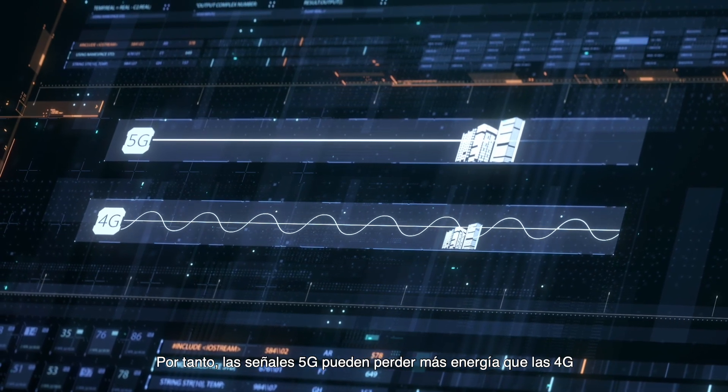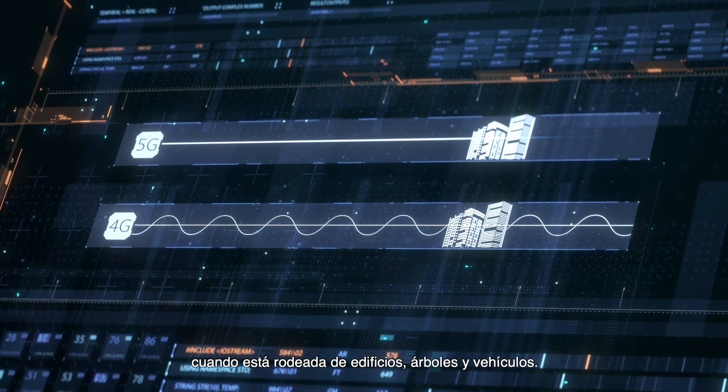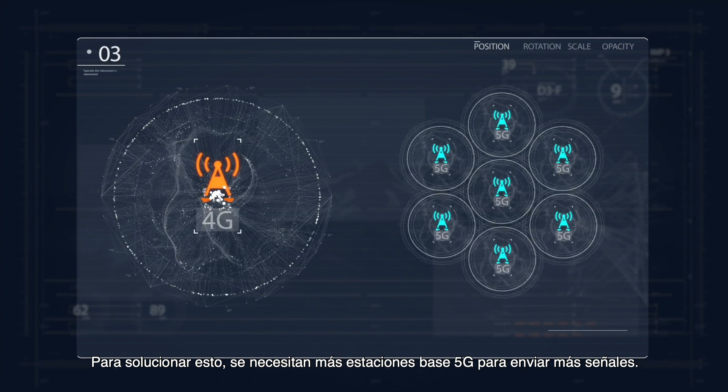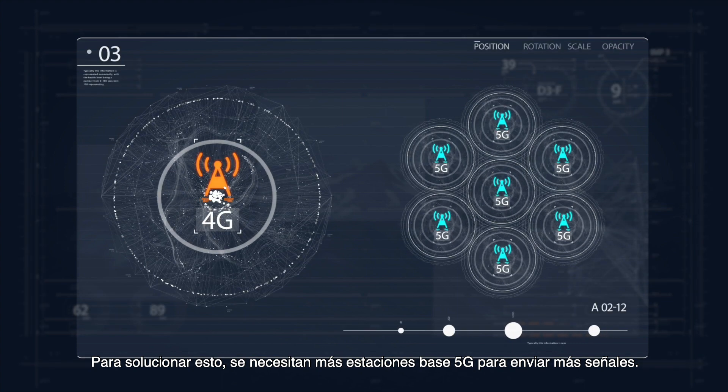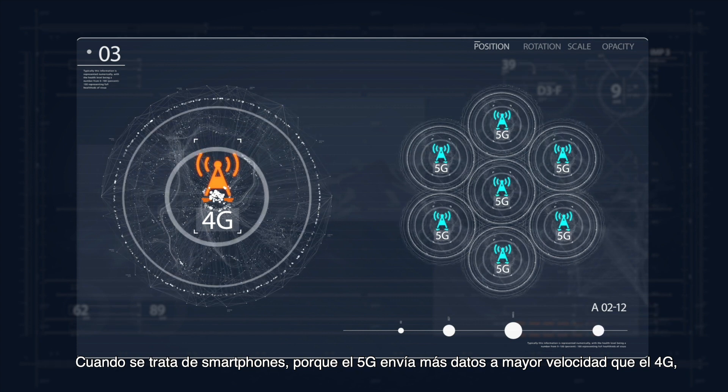This is an issue because waves with short wavelengths are less able to penetrate obstacles. 5G signals can therefore lose more energy than 4G when your devices are surrounded by buildings, trees, and vehicles. To overcome this, more 5G base stations are required to send out more signals.